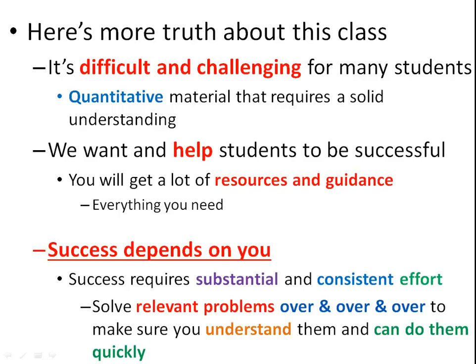Success in this class requires substantial and consistent effort. Many students find this is one of, if not the most difficult class they take. You've got to put your nose to the grindstone, do the problems, make sure you understand them, see people if you don't and have your questions answered — and you can do really, really well in this class.